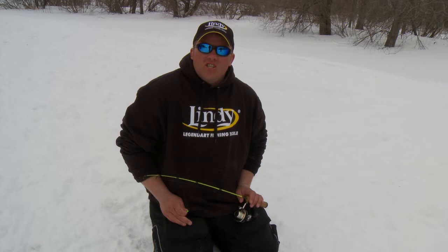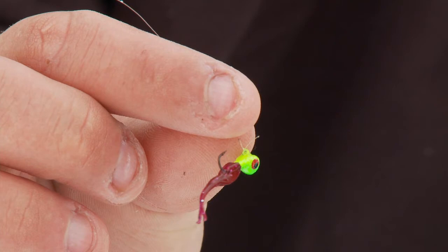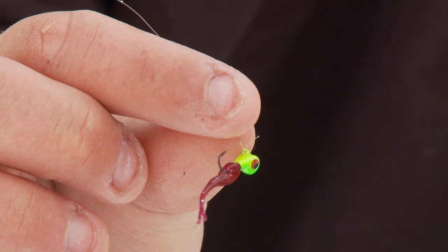So a lot of times what I'll do is kick a bunch of slush into the hole. On a nice day like this I don't have to sit in a fish house — I don't want to be confined to one little area. So I can drill a ton of holes, kick the slush into them, and hop around.